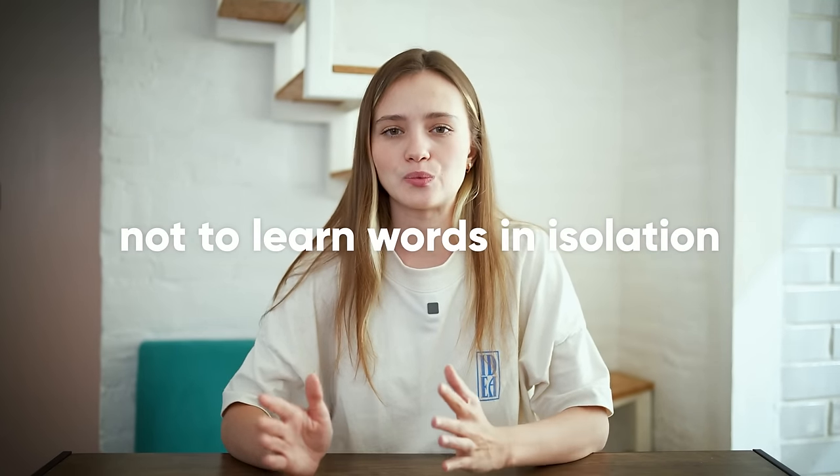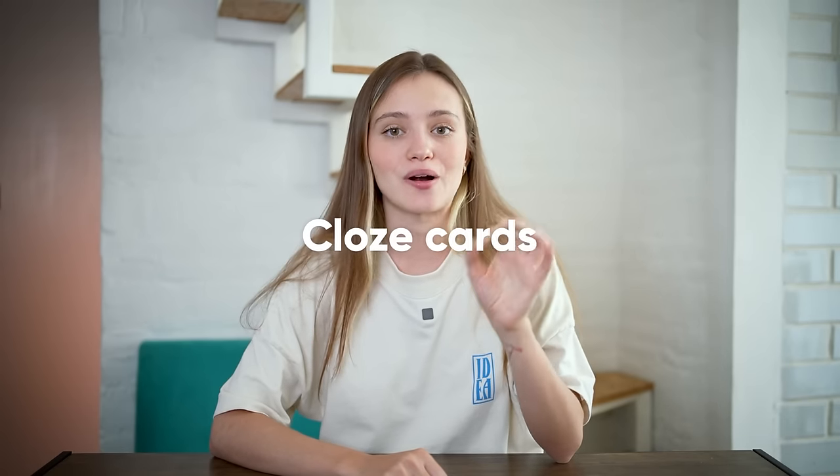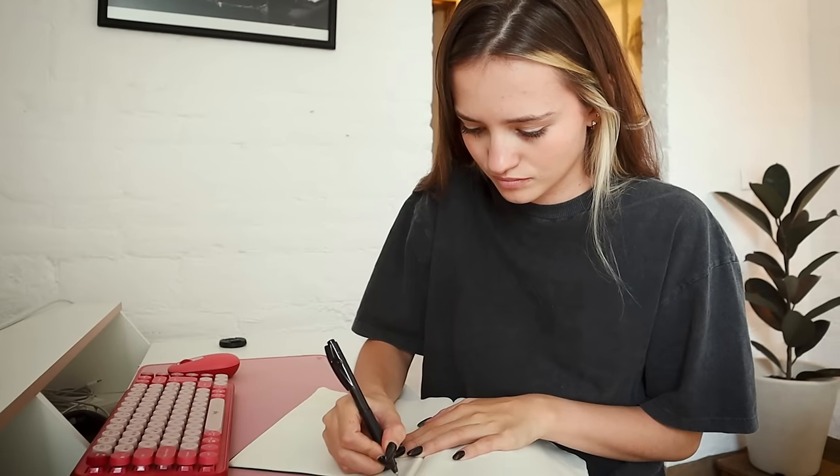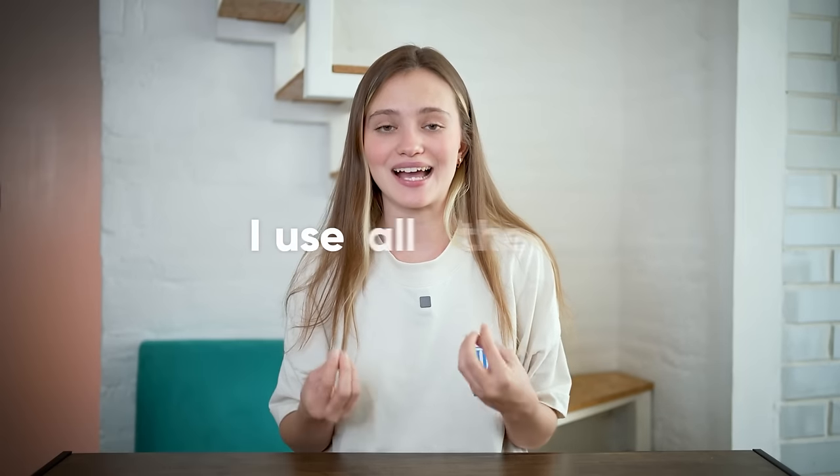It's important not to learn words in isolation — learn them in context, or even better, learn phrases. Try writing what your normal day looks like in your native language, then find all the words and word combinations you usually use. I recently transitioned to almost exclusively using cloze cards on Anki, and in an upcoming video I'll explain why and how to make Anki work for you as a tool.